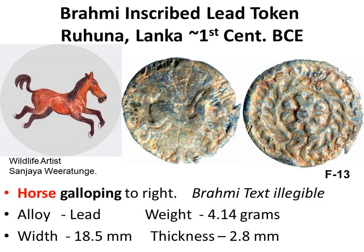On the obverse, a horse galloping to the right, with a trace of Brahmi akshara around. On the reverse, an eight-petal flower around a central dot within two concentric gear wheels.